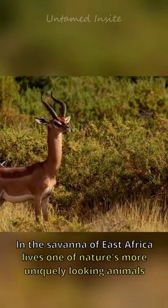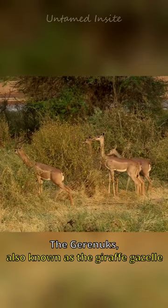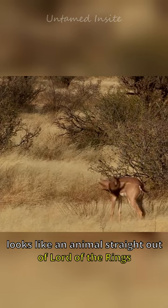In the savanna of East Africa lives one of nature's more uniquely looking animals. The Gerenuk, also known as the Giraffe Gazelle, looks like an animal straight out of Lord of the Rings.